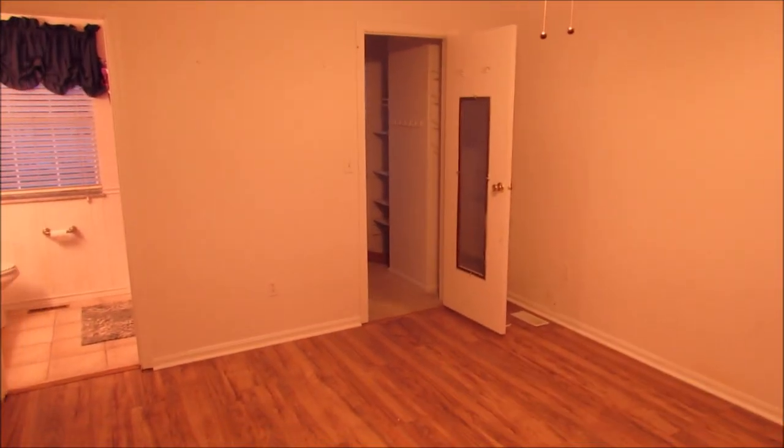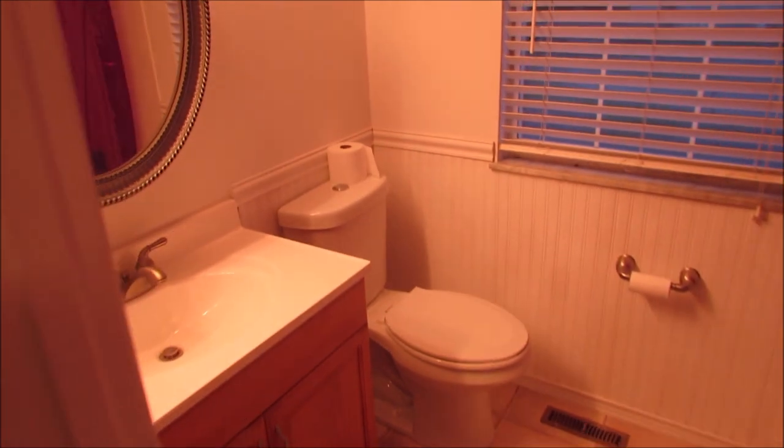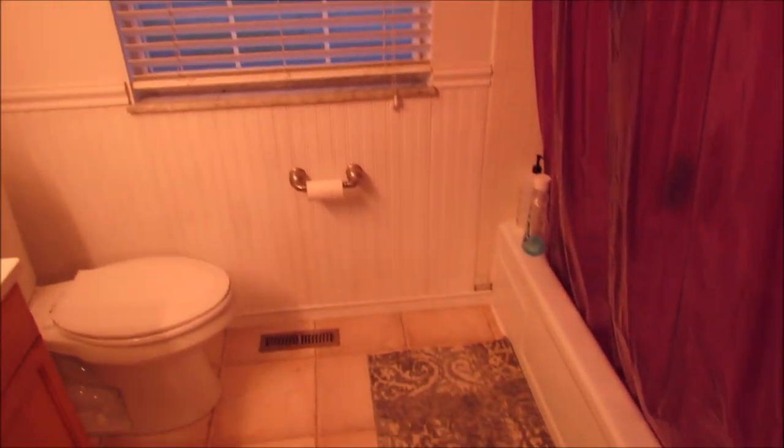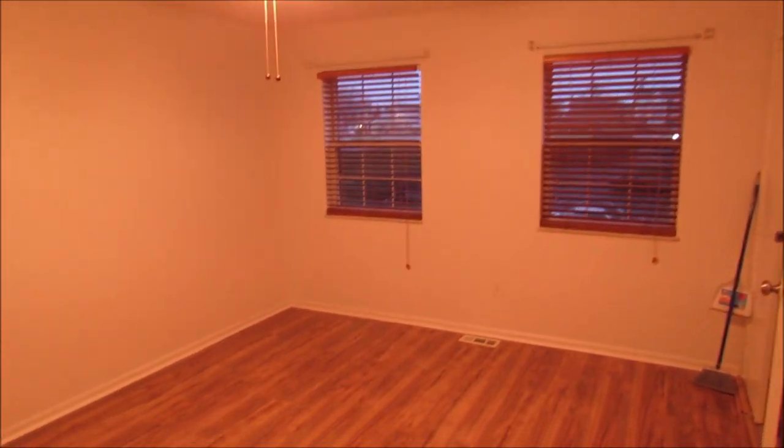Now we walk into the master bedroom — new laminate flooring, a nice paddle fan, and a walk-in closet over there. You've got your full bath as part of the master suite. It's a nice, clean bathroom. This room is nice and spacious — plenty big enough for a king-size bed. The walk-in closet has plenty of space in there.